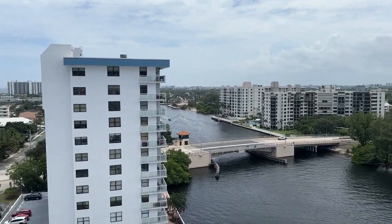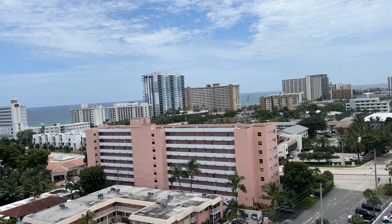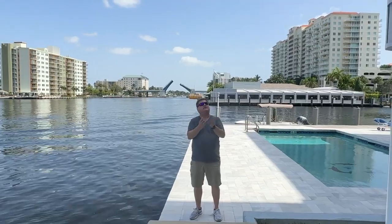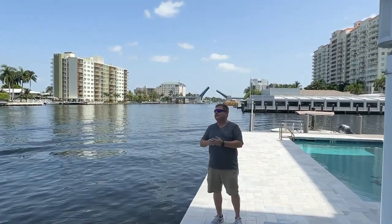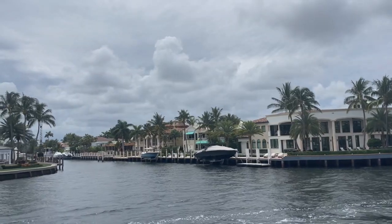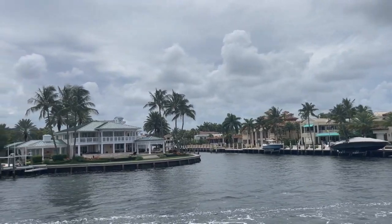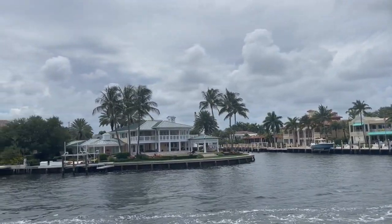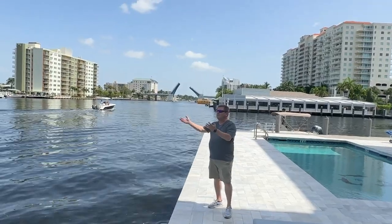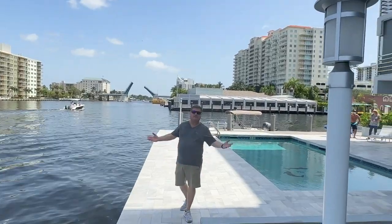We're just a few blocks away from A1A and from the ocean beaches. It's more than just a place to live. The intercoastal condo communities create a whole lifestyle, a different environment. You have the boats going up and down, the serene and calm water coming through, all the beautiful scenery, and folks coming down to enjoy themselves. It's terrific.